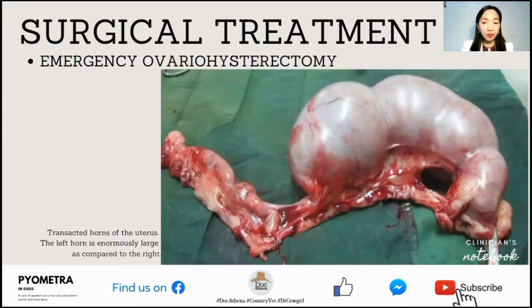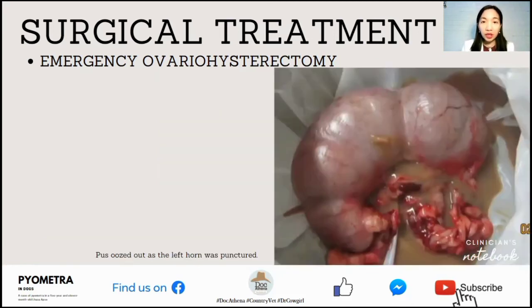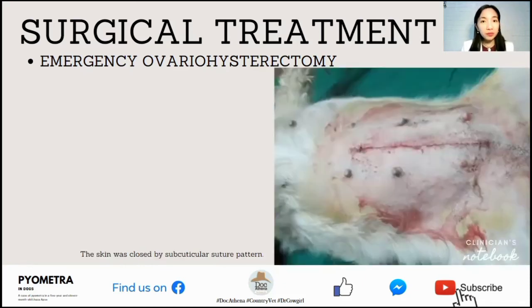The photo shows the transected horns of the uterus. The left uterine horn is enormously large compared to the right horn. Pus oozed out as the left uterine horn was punctured. After the procedure was performed, the incision was closed with a subcuticular suture pattern. As you can see, there are no visible suture materials because they are under the skin or subcutis, but you can see the knots on both ends of the incision.